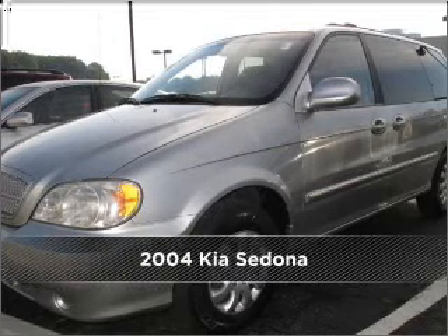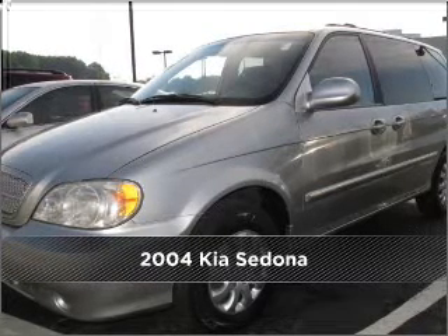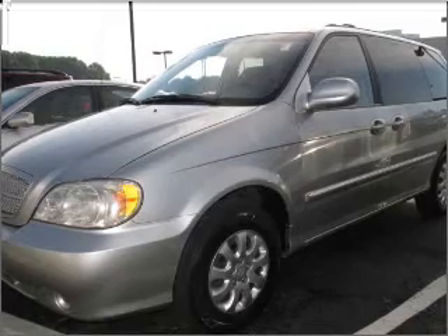Stand out in this 2004 Kia Sedona. Your search stops here with this ideal auto.